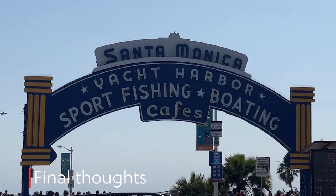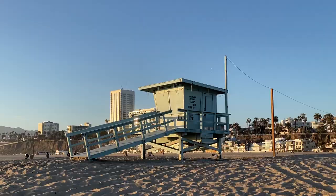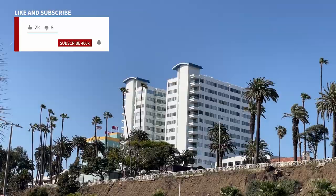Thanks for joining me. Make sure to leave a like and a comment. For more weekly videos, make sure to subscribe so you don't miss them, and check out the suggested videos popping up next. Thanks for coming with me to Santa Monica — see you in the next one.